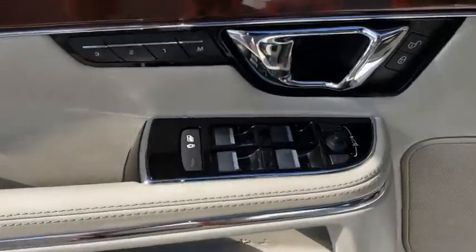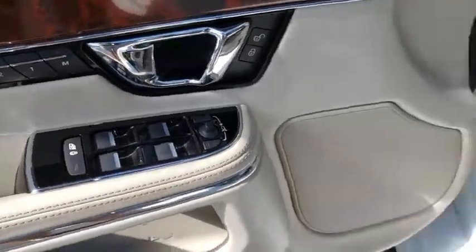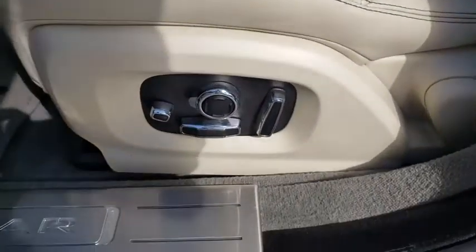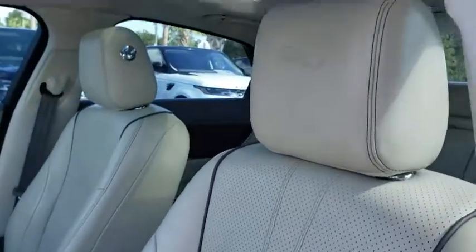auto-dimming rear-view mirror, cruise control, keyless start, four-wheel disc brakes. This beauty is sure to make you the talk of the neighborhood, so call or drop in for a test drive today.